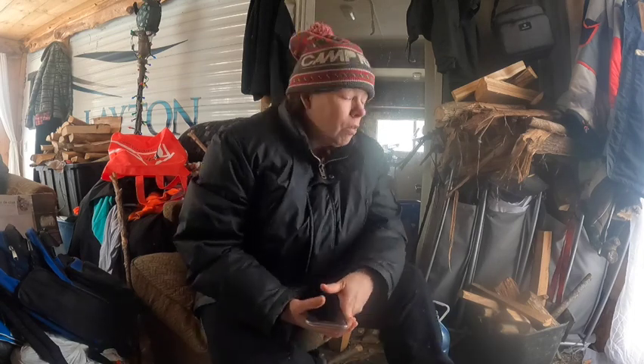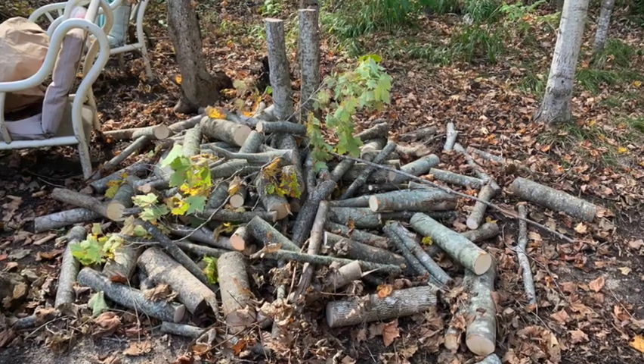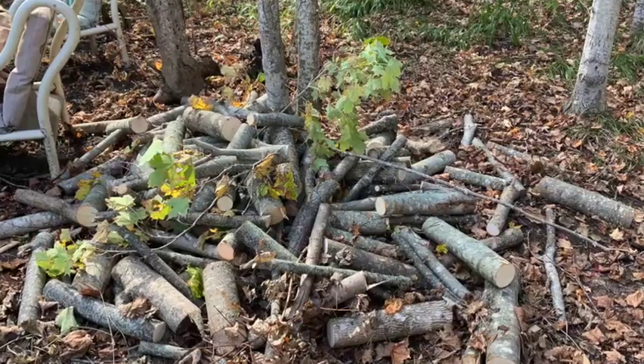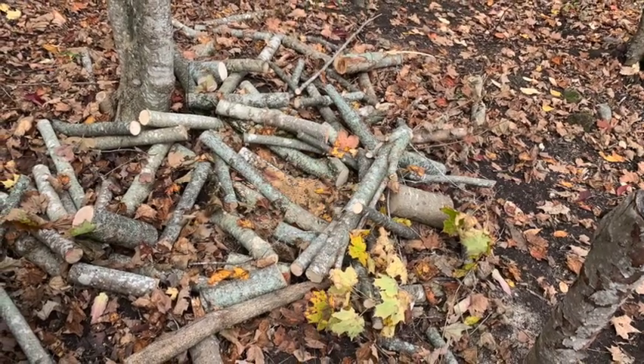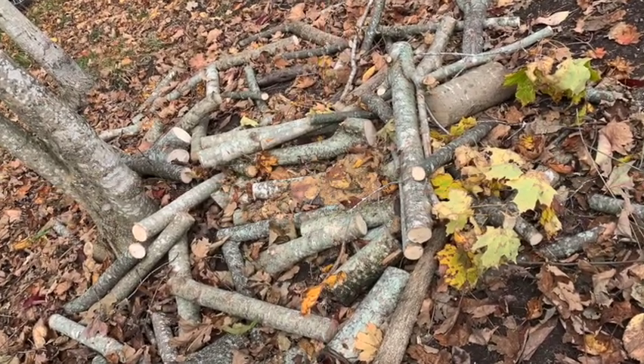You're going to want to stock up on firewood. I had a lot of existing deadfall here so I gathered that all up, but you've got to dry it — because if you put wet wood in your wood stove it'll create something called creosote, which builds up inside your chimney and could possibly cause a fire.